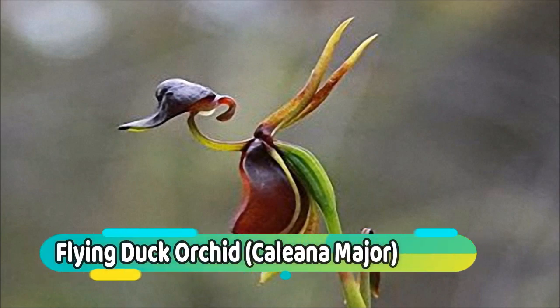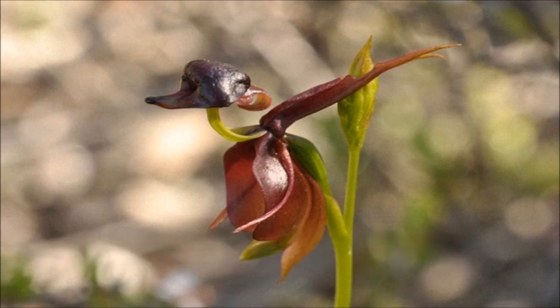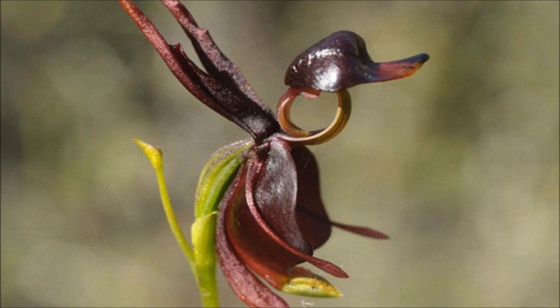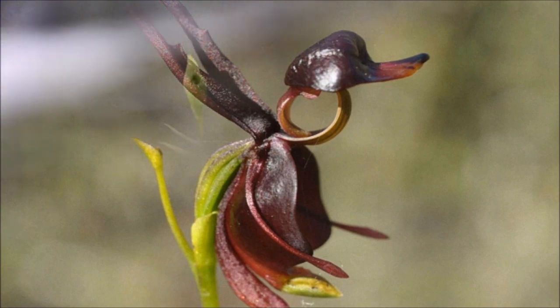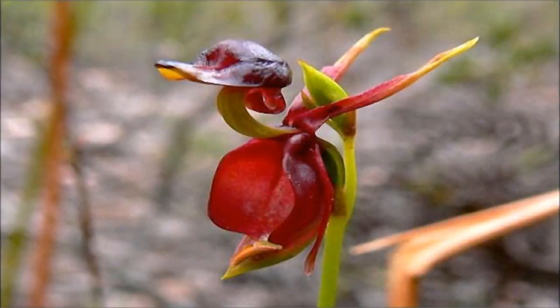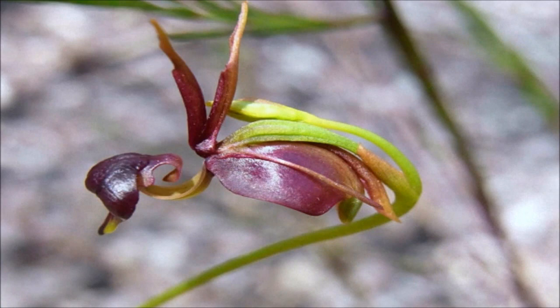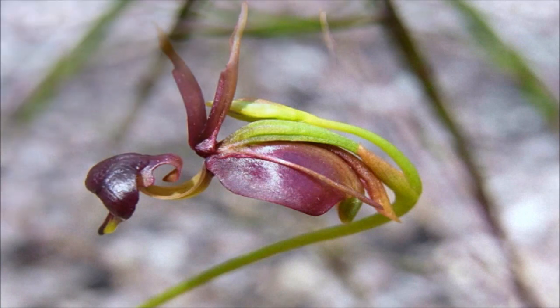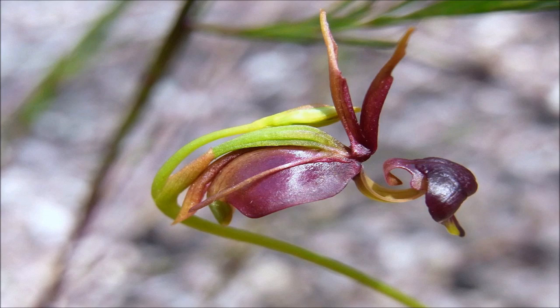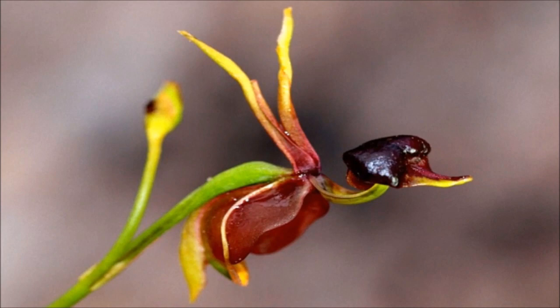Number 10: Flying Duck Orchid. Caleana major, native to the Australian wilderness, produces distinctive duck-like blooms. The complex flowers have evolved to attract male sawflies, which are tricked into thinking the plants are female sawflies. Flying duck orchid plants are so unique that they were featured on Australian postage stamps, along with other beautiful orchids endemic to that country. Unfortunately, the plant is also on Australia's vulnerable list, due primarily to habitat destruction and a decrease in numbers of critical pollinators.